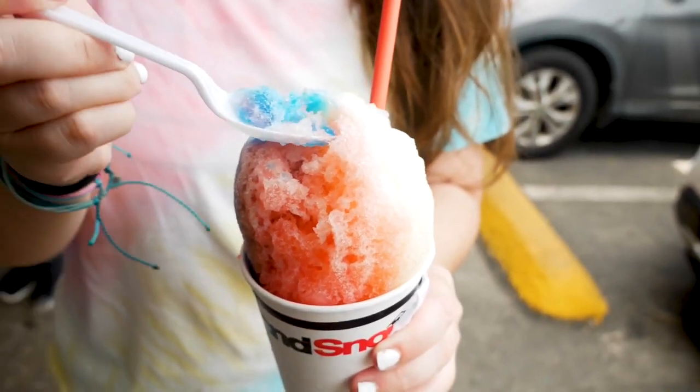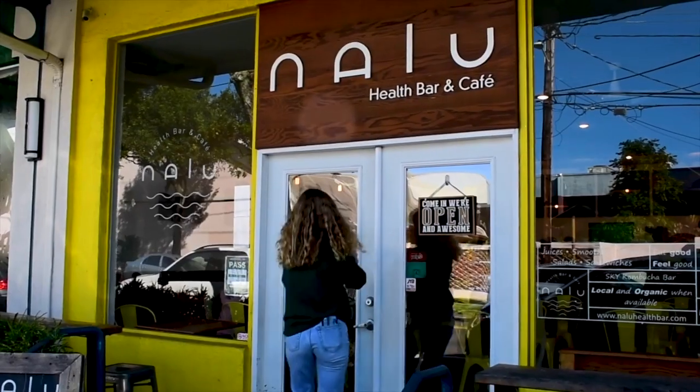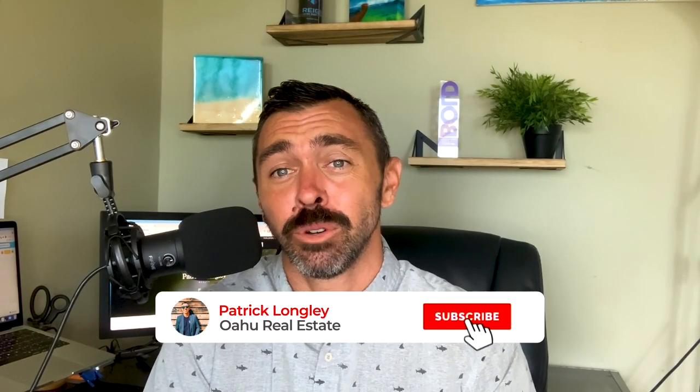Number three: local food. The beautiful part about Kailua is it's still holding on to its local feel. Although we're seeing a lot of tourists come here, we haven't had any big box stores other than Target. There's a strong local community and great local food. A couple off the top of my head: you can go check out Island Snow, where they have some of the best shaved ice I've ever had on the island.